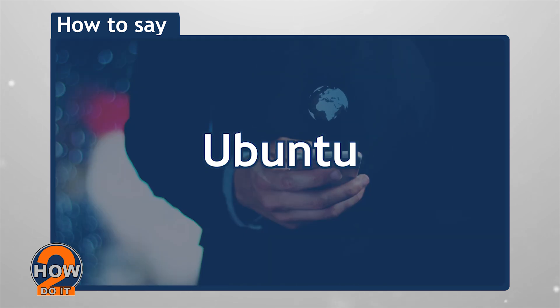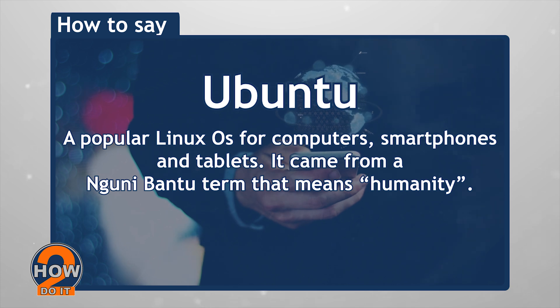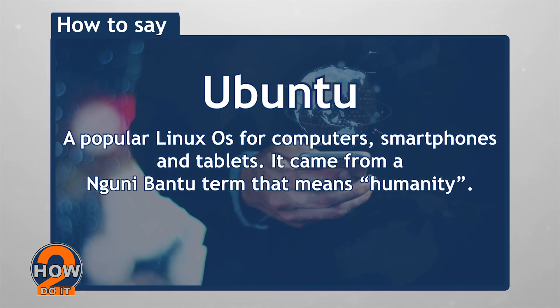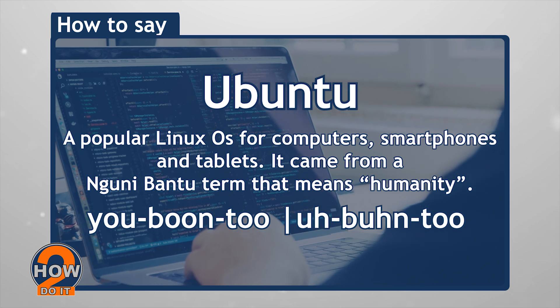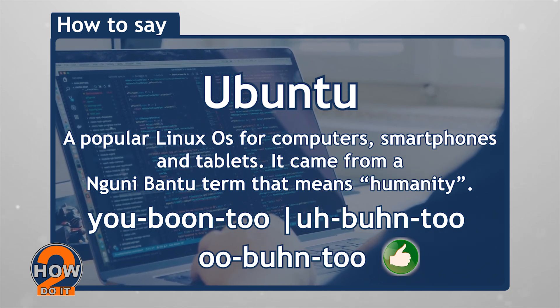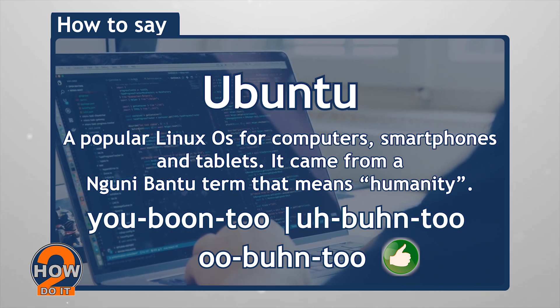Ubuntu — a popular Linux OS for computers, smartphones, and tablets. It came from a Nguni Bantu term that means humanity. Although we can be prone to pronouncing this as 'Oo-buntu' or 'Yoo-buntu', its pronunciation is as straightforward as how it's spelled: Ubuntu.